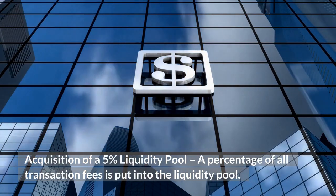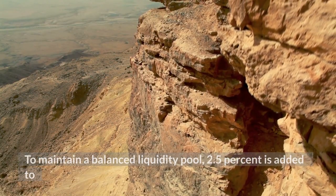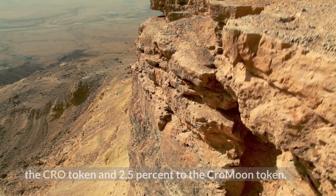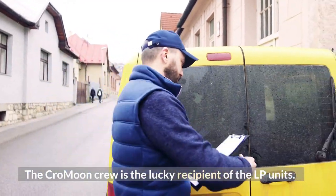Acquisition of a 5% liquidity pool — a percentage of all transaction fees is put into the liquidity pool. To maintain a balanced liquidity pool, 2.5% is added to the CRO token and 2.5% to the Cromoon token. The Cromoon crew is the lucky recipient of the LP units.